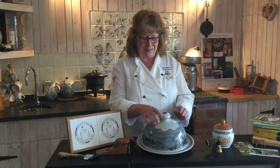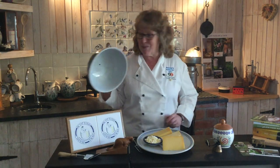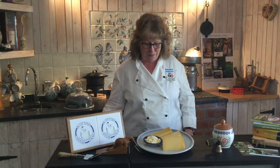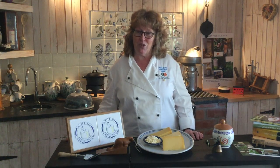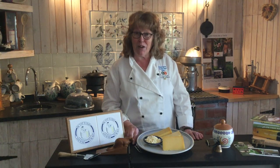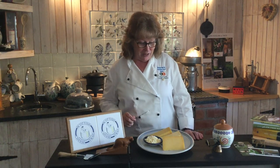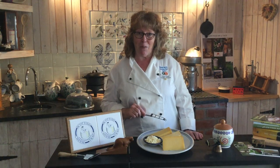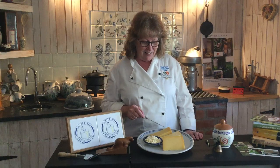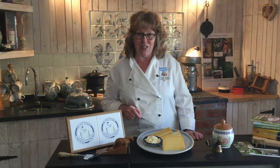So what cheeses have we got in Scotland that are on the Arc of Taste? Well, we have two cheesemakers — one in Ayrshire and one in Fife — and between them we have four cheeses on that international Arc of Taste. Our Fife cheesemaker is Jane Stewart, and she's at St. Henry's Farmhouse Cheese Company and produces two beautiful cheeses: the Anster and her farmhouse cheese.